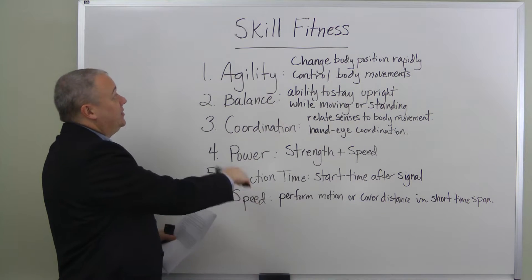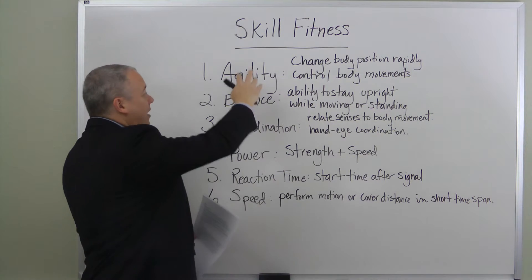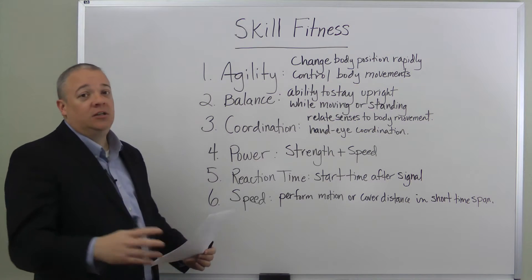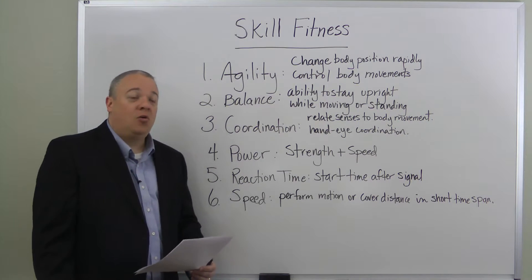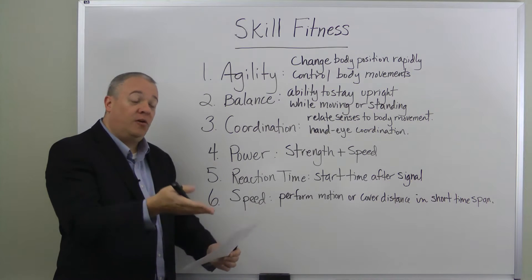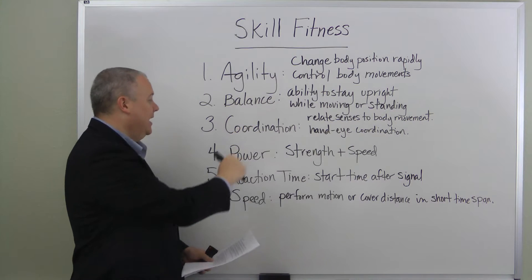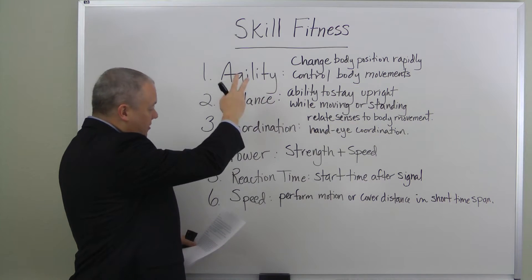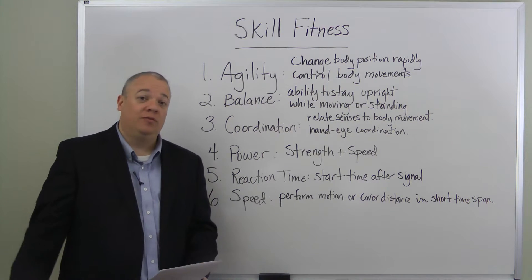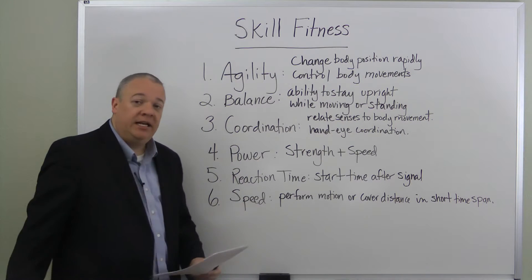These are the six skill fitness categories: agility, balance, coordination, power, reaction time, and speed. Where you fall in all these categories represents the level of your skill fitness. As you evaluate this, you can find areas to improve and then focus on that particular category — improving hand-eye coordination, balance, agility, speed — as you put together a training regimen for someone else or for yourself.